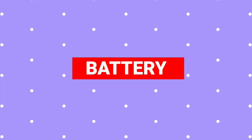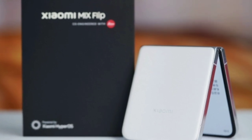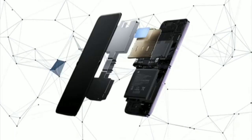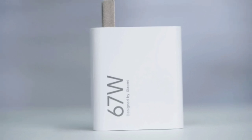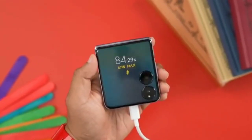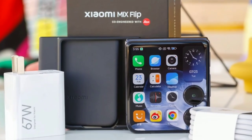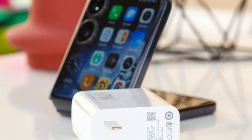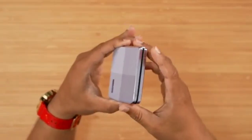Battery life and charging. Battery life is another strong suit of the Mix Flip. It houses a 4,780mAh battery that supports 67W fast charging. In our tests, the phone charged from 5% to 100% in just 38 minutes. Battery life under typical use was around 11.4 hours, which is quite good for a foldable phone.